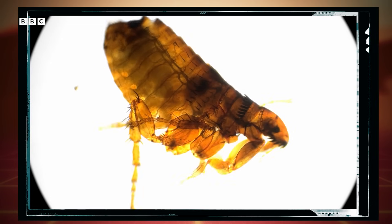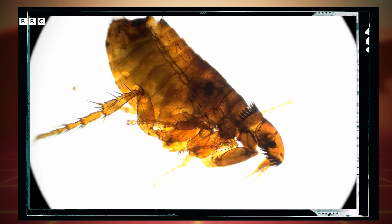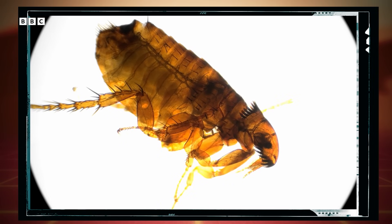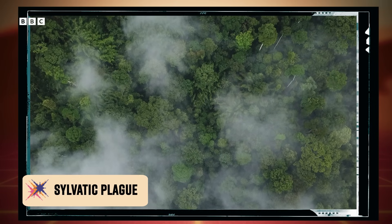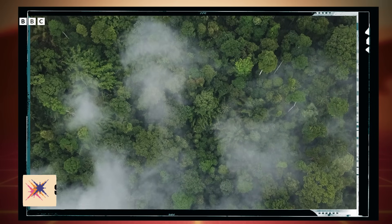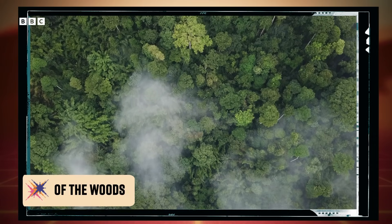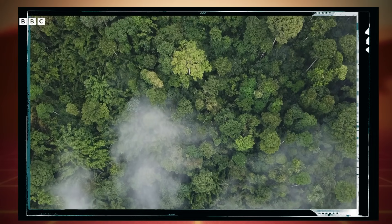The disease is caused by the bacterium Yersinia pestis, and in wild animals is mostly spread by fleas or by eating infected animals. You might hear biologists calling it sylvatic plague. It's still the same disease — sylvatic just means "of the woods," and refers specifically to plague in rural wildlife, as opposed to in humans.